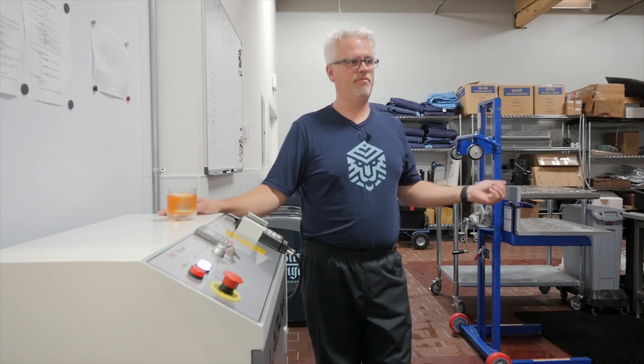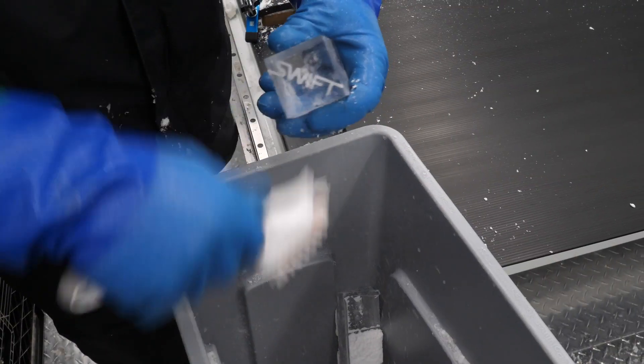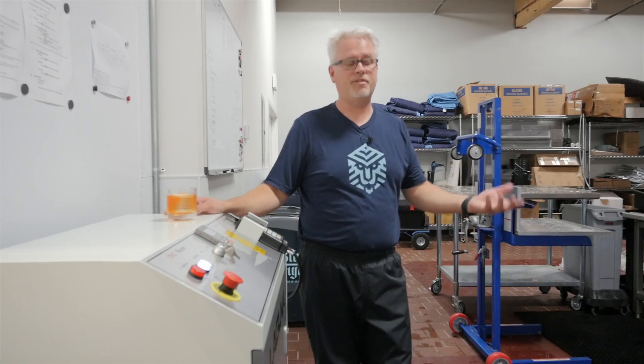The nice thing about ice is that we can cut it, process it, make it, and then any scraps that are left over — small little bits that would just be waste — can just go right back into the earth and come back again as rain to us.